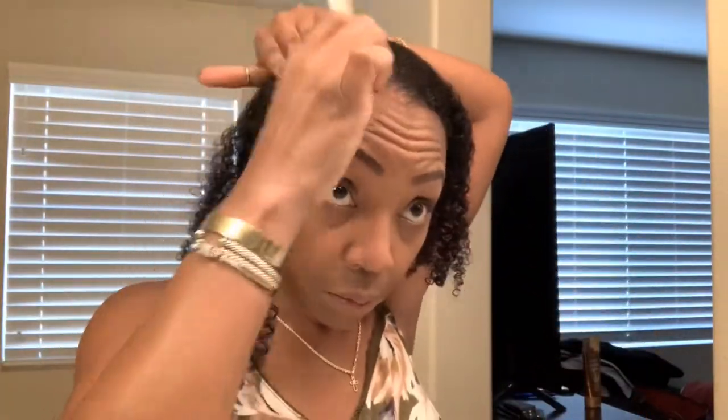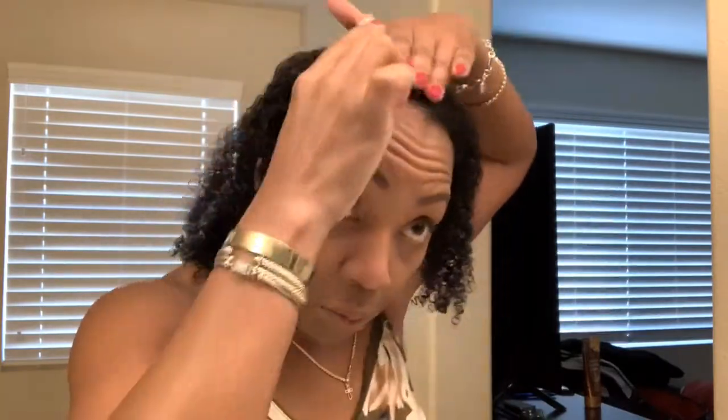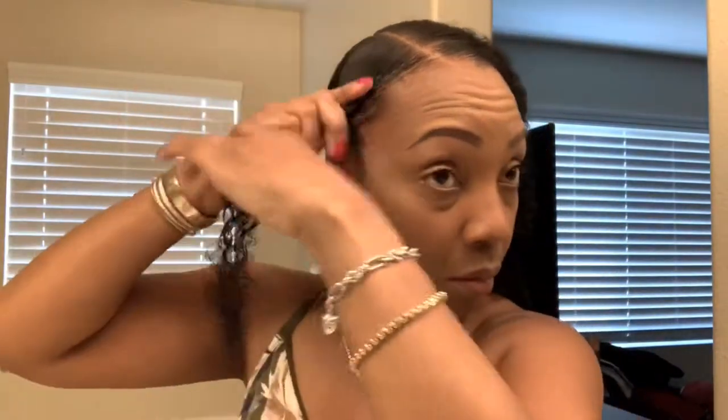The plan today is just to do a protective style. I'm gonna do two twists in the front and then pull them back and connect them to the ponytail in the back. It's kind of my go-to protective style — it keeps my hair in place and nice and neat. I really like it.